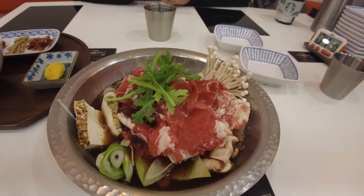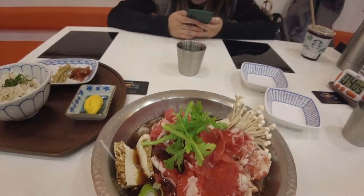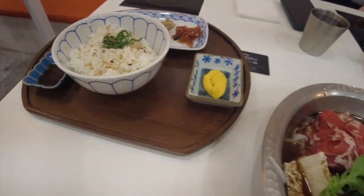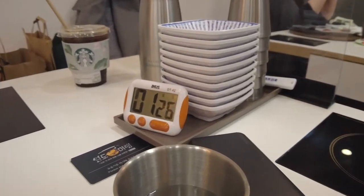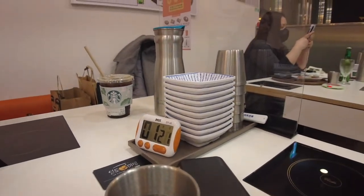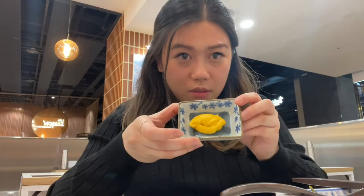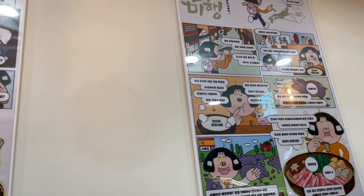We're here at shabu shabu slash hot pot. We only got one because we thought we'd like one bigger, and Vicky isn't too hungry so we're just gonna share this. They added furikake to the rice — I love furikake. They even gave us a timer; it was set at five minutes and when it hits zero we turn the heat down to one — how considerate. A little bit of rice and beef. I don't know what sauce this is but it's really good. This place has little comic strips; I have no idea what it says but it's adorable.